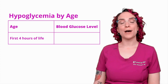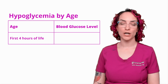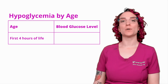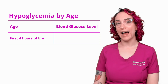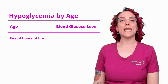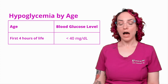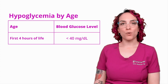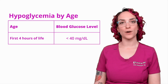Now I want to talk about hypoglycemia cutoffs by age in children, covering three different groups. The first is infants within the first four hours of life. We put the cutoff for hypoglycemia there as anything less than 40 milligrams per deciliter — a very important lab value to know, especially if you are in maternity or pediatrics.